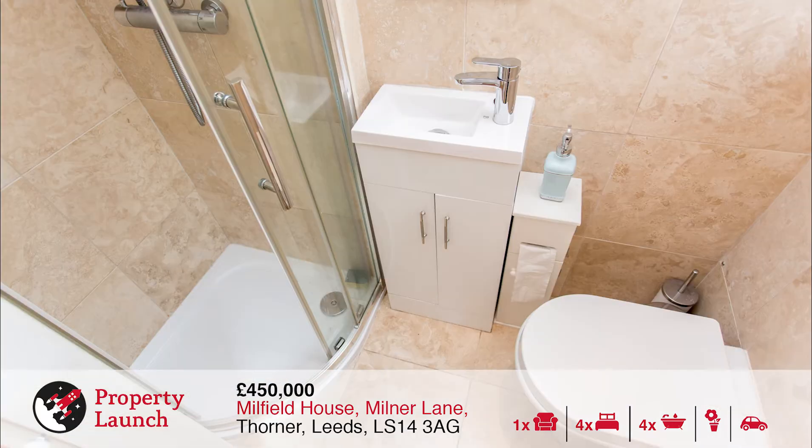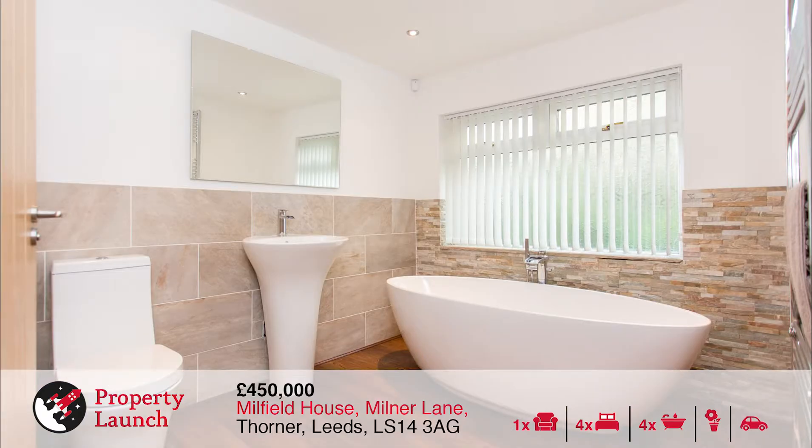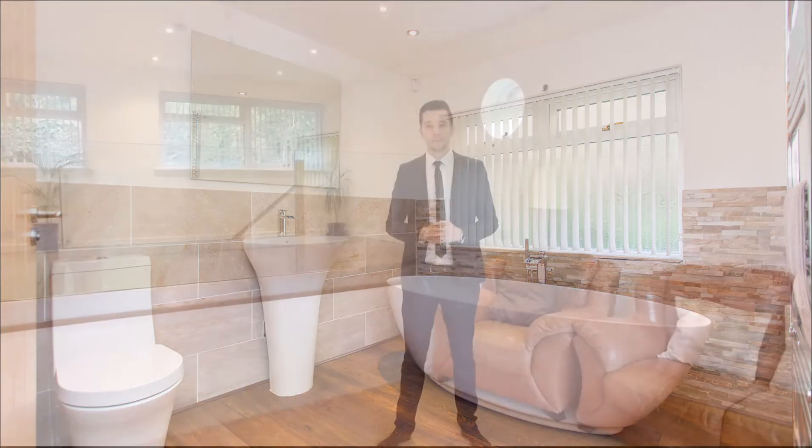At the front of the home there is a generous driveway leading up to an attractive stone house. A lawn is at the side of the property and wraps around to the rear with open views over the countryside. The property is coming to the market at £450,000 and already has viewings booked, so give us a call to book your place.